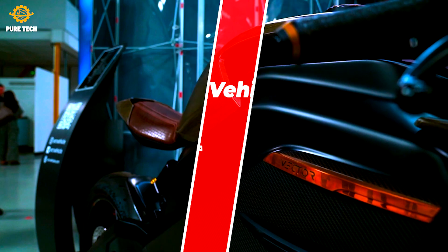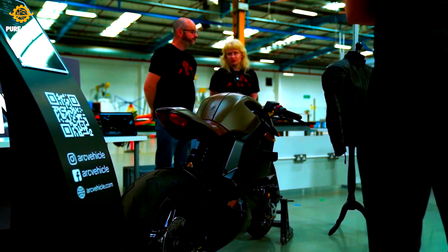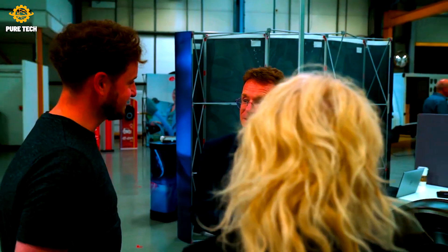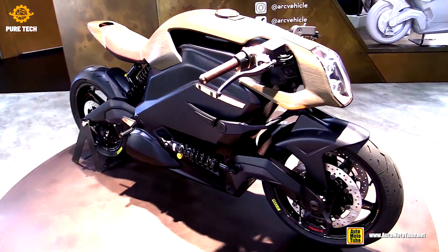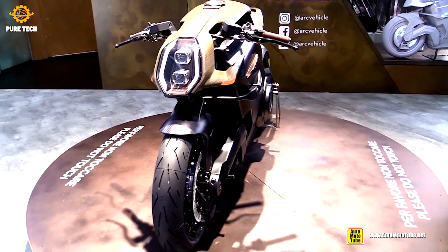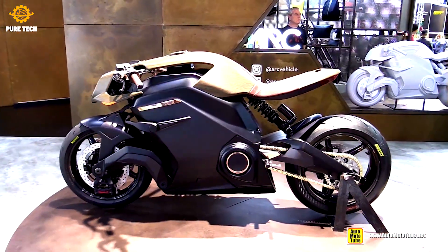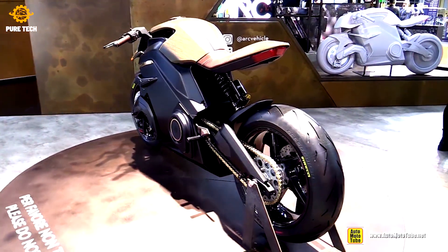ARC Vector. The ARC seriously challenges convention at every turn. There is no frame as we know it — instead, the chassis is a carbon monocoque housing for the 16.8 kWh battery cells and motor. One of the benefits of its hub center steering compared to telescopic forks is that it separates braking, suspension, and steering forces, which allowed ARC to run a relatively light spring in the front and an Öhlins TTX shock, along with a dramatically steep head angle of 20 degrees without compromising stability.